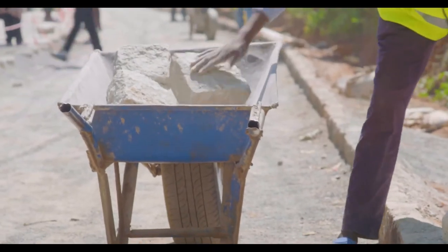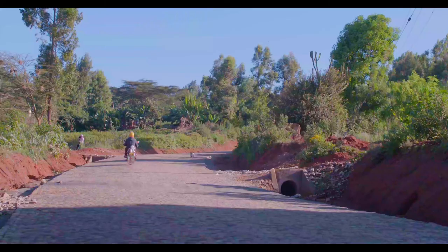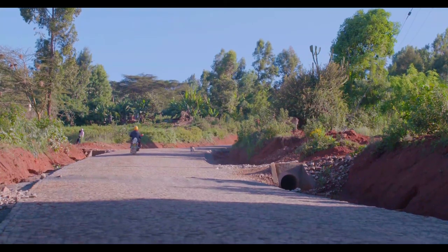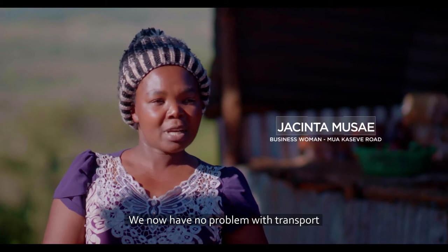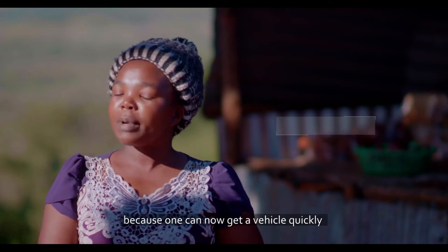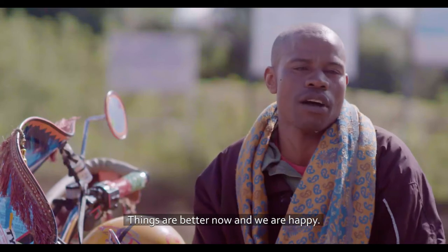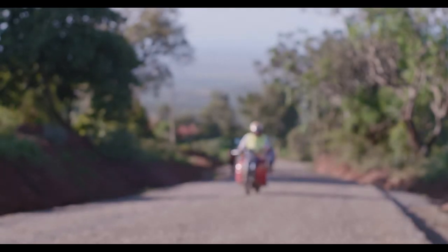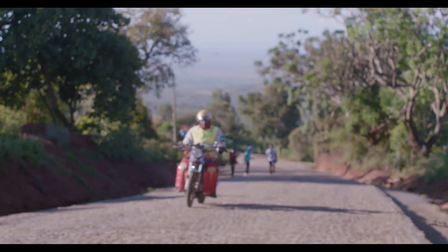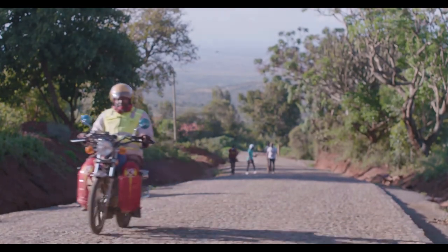What we can see is that there is potential in this project, especially in rural areas and also in shorter sections of urban areas. This research will be able to be mainstreamed into road works across the country. Given the results thus far from the Cobblestone Initiative, we can safely conclude that we are on the right track.